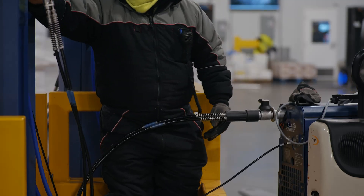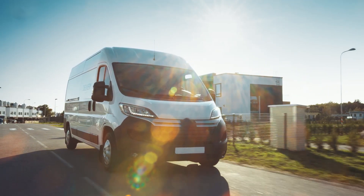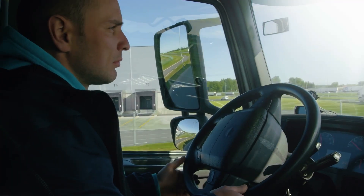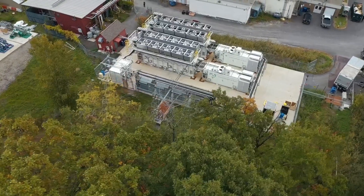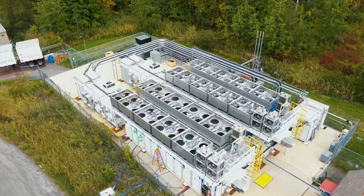Today we offer 350 bar refueling systems for material handling customers. And now we have developed a new 700 bar refueling system which we are offering to early adopters in delivery, long haul trucking, rail, and mining. This new system will enable faster refueling speeds for heavy duty applications that require both large storage and quick refueling. We are also engaged in development activity to support megawatt-scale stationary power applications.